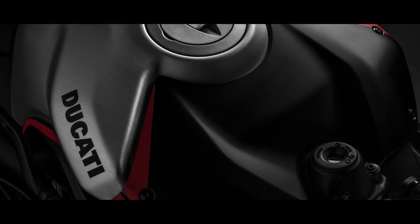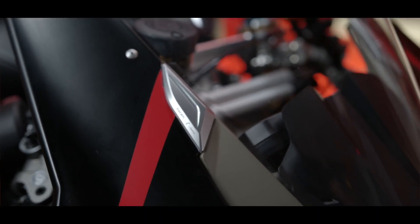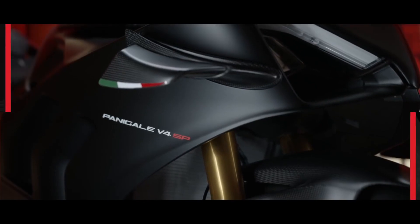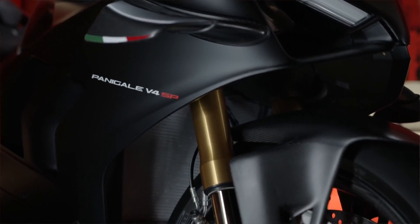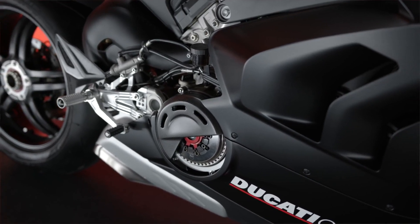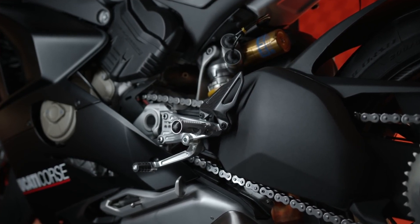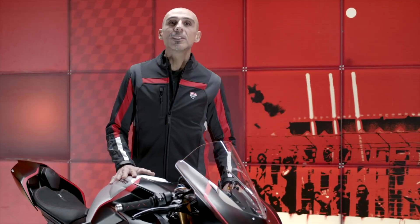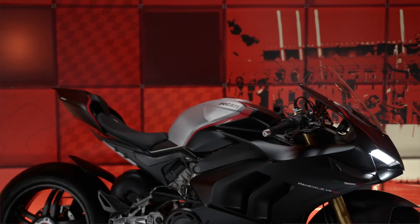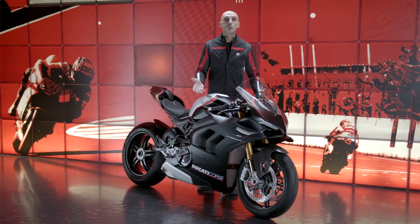Exposed brushed aluminum tank, matte black fairings enriched with fluorescent red details, and carbon components such as wings and front mudguard. The Panigale V4 SP is fitted with an SDM EVO Superbike Dry Clutch which offers several advantages: greater slipper effect even with the most aggressive downshift typical of track use, great fluidity in all riding phases with closed throttle, and the possibility to customize the mechanical engine brake thanks to the replacement of secondary springs available in the Ducati Performance catalogue.